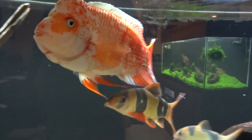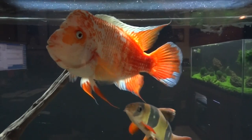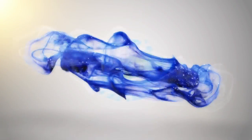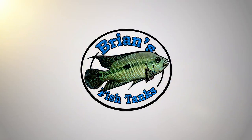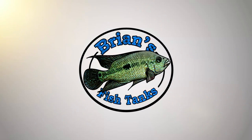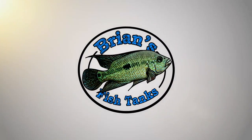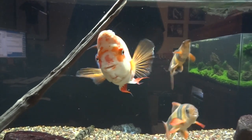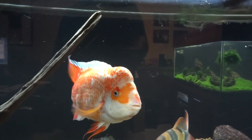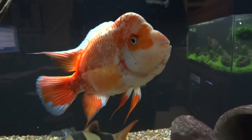It's time for a fishroom update, January 2017. Hey YouTube, Brian here again, coming at you in the new year. I wanted to squeeze in a January fishroom update before the end of the month comes.